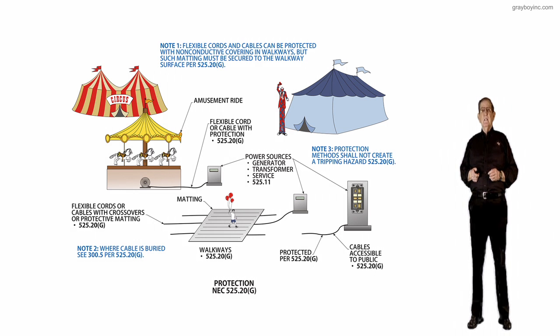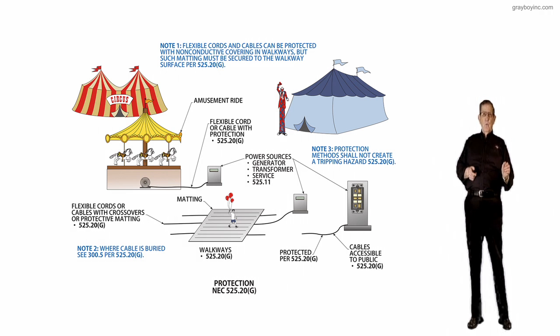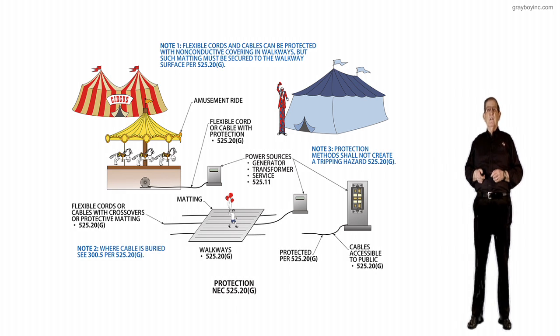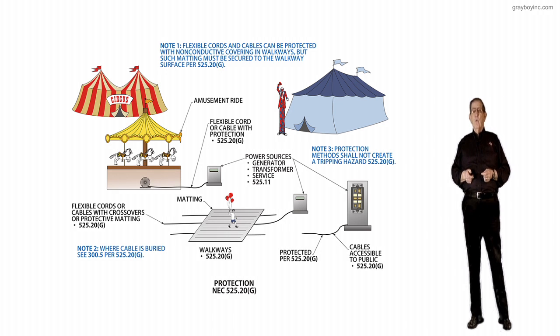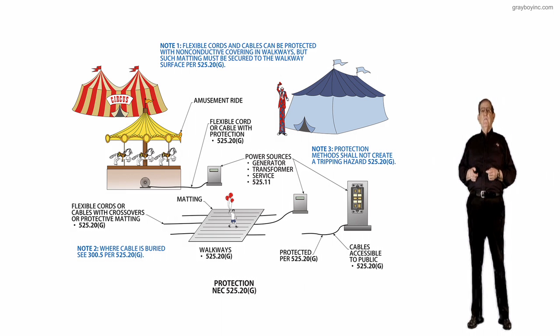Note 2 is at the left-hand side of the illustration toward the bottom. It states that where the cable is buried, refer to C300.5, which deals with the different burial depths for a particular wiring method, as outlined in 525.20G.